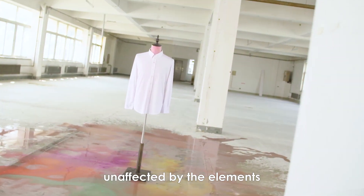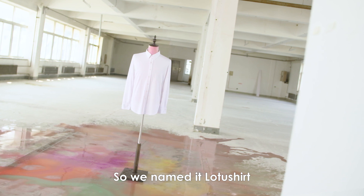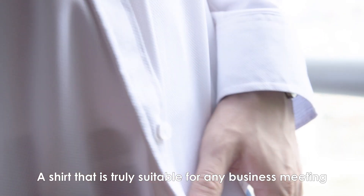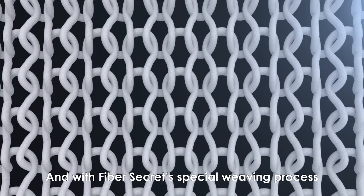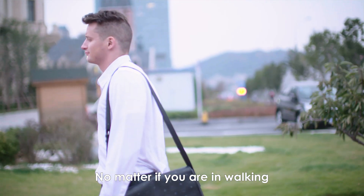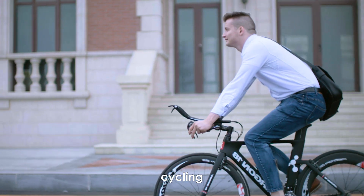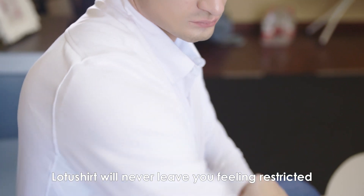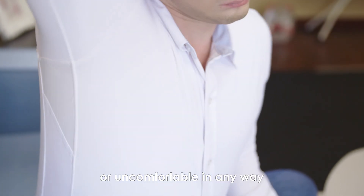Completely unaffected by the elements, so we named it Lotus Shirt — a shirt that is truly suitable for any business meeting, trip, or date. And with Fiber Secrets' special weaving process, our shirt never wrinkles. No matter if you are walking, cycling, or relaxing, Lotus Shirt will never leave you feeling restricted or uncomfortable in any way.